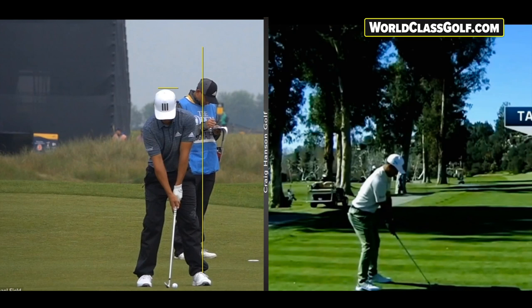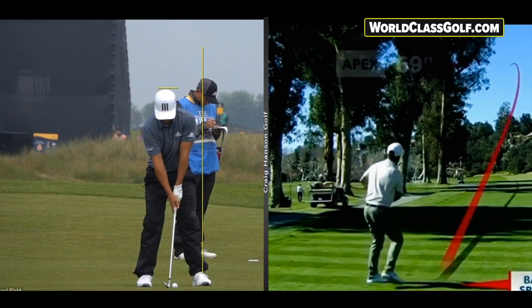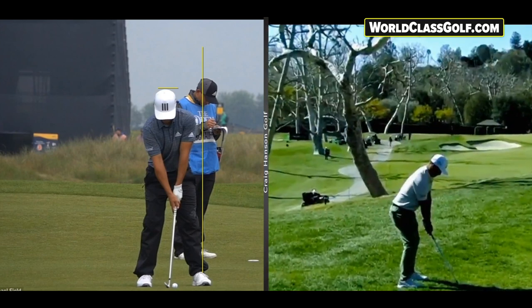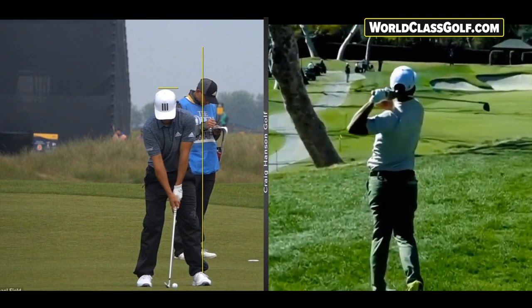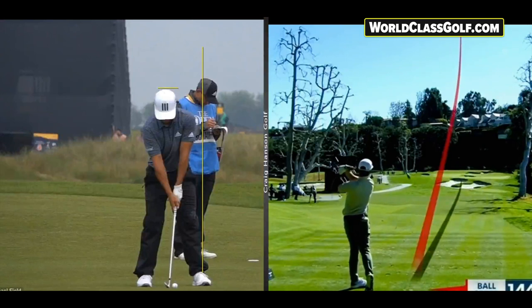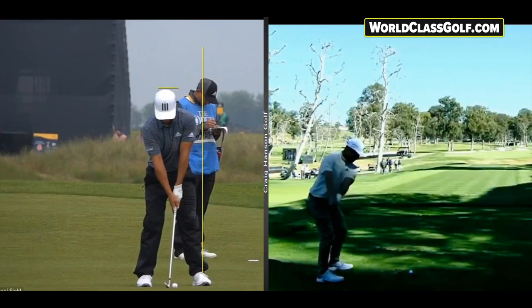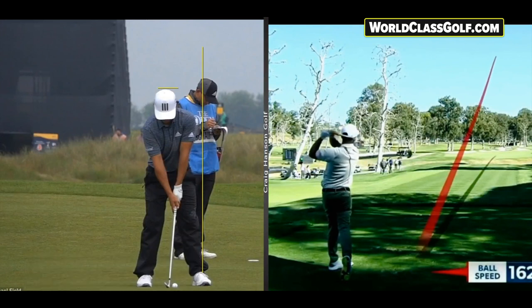We'll show you a couple of similarities and some really interesting things comparing with Colin Morikawa, and also some of the inner workings of this amazing action. The swing has so much time to it — he's a lot faster than you think. He hits it a long way, and his distance control is absolutely frightening. He's hitting a lot of greens in regulation, and he's a very nice guy.